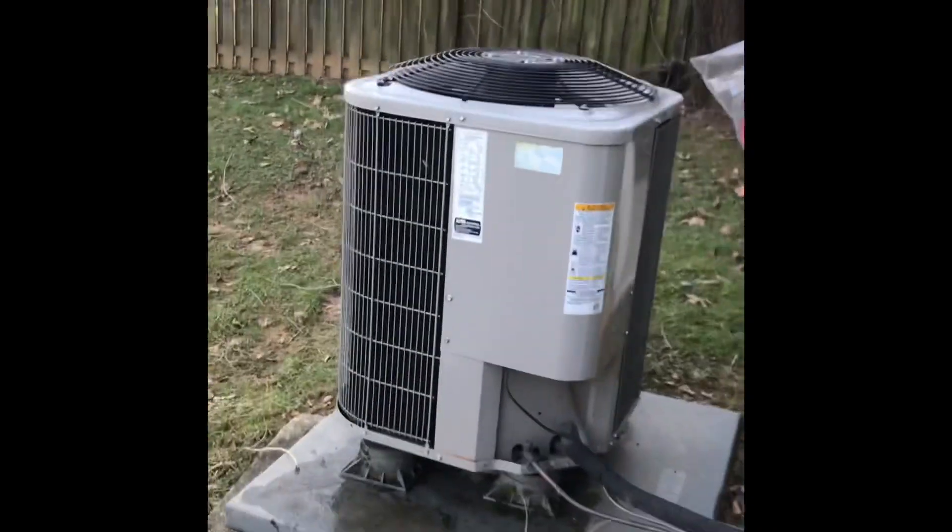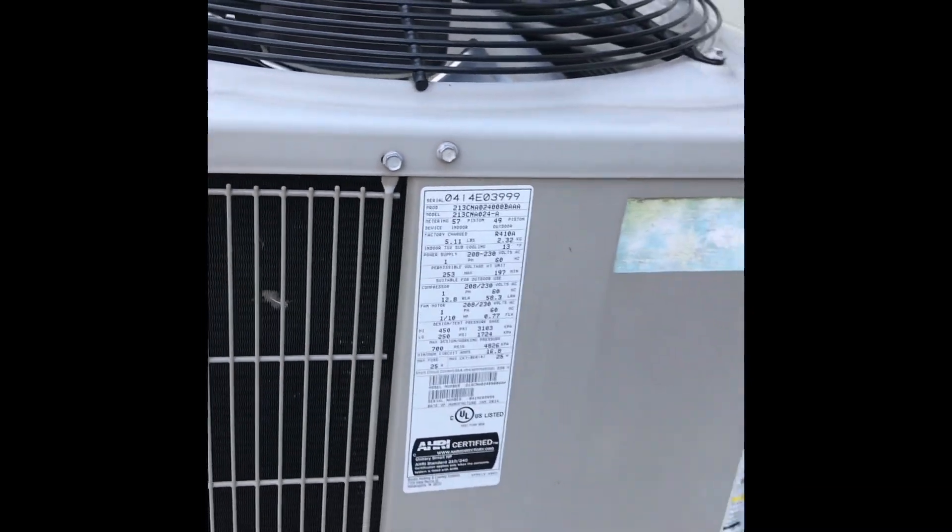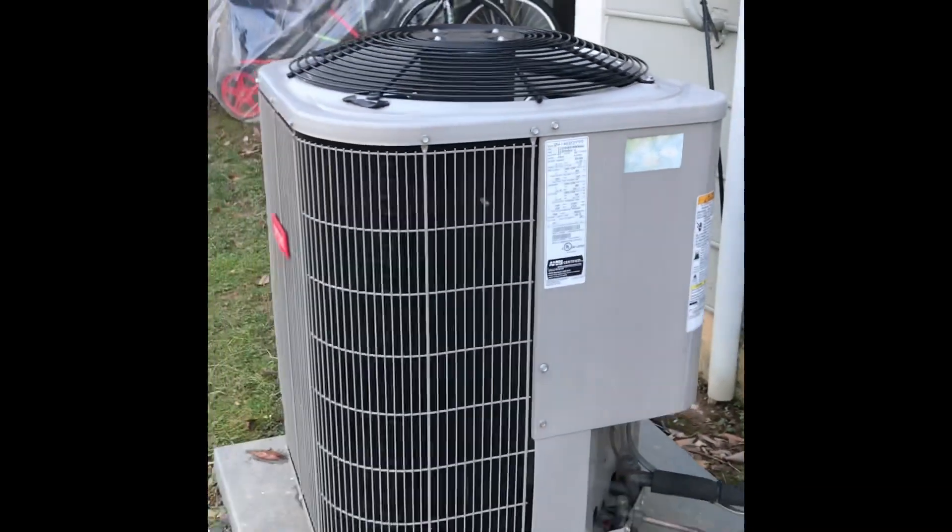And then here's this Bryant Legacy Line, and that's actually been running recently. It's got a Copeland scroll. And it's a heat pump — it's a 2 ton. All of these are 2 tons, and this one is from 2000.